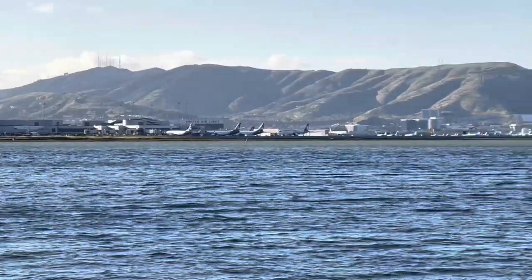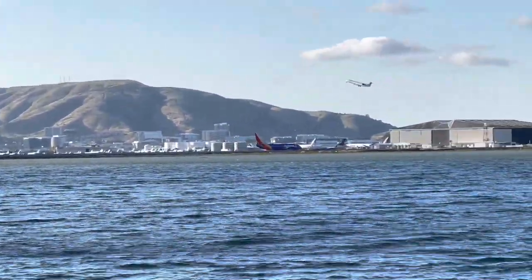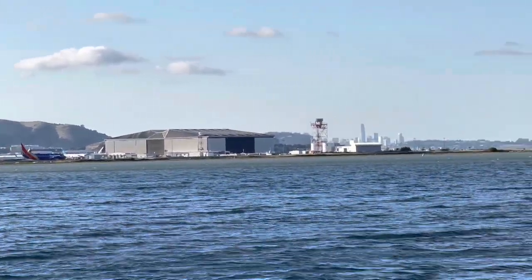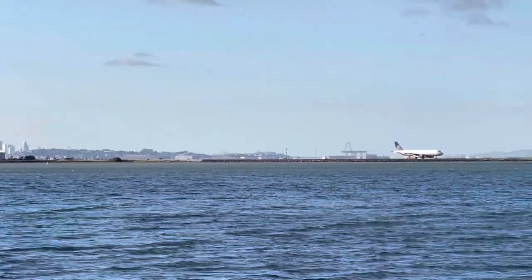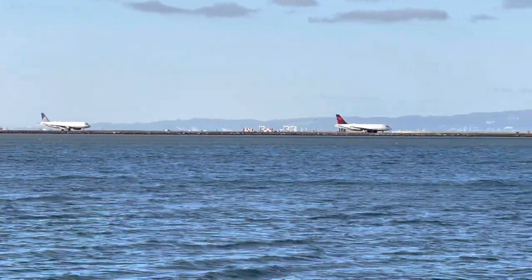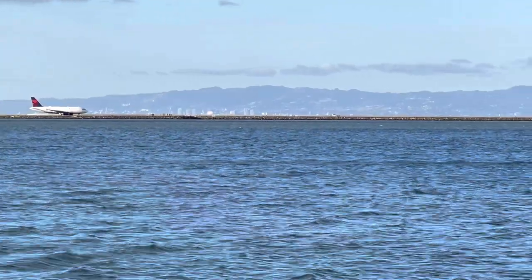An attractive feature of this hotel is that you can watch the planes take off and land. Overall we had a great stay here. We've also stayed at the Westin, which is just up the street, and between the two we prefer this hotel — if for no other reason than the great views.